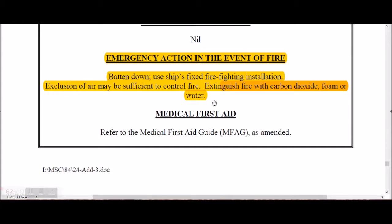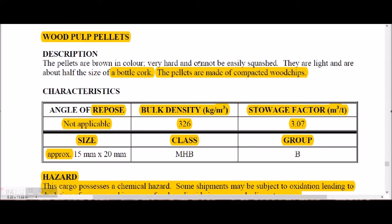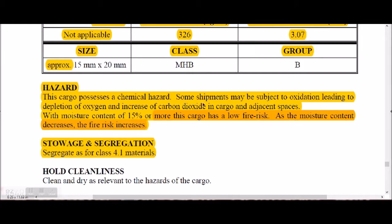Wood pulp pellets are brown, very hard and cannot be easily squashed, light and about half the size of a bottle cork. They are made of compact wood chips, classified as MHB and Group B. The cargo has a chemical hazard; some shipments may be subject to oxidation leading to depletion of oxygen and increase in carbon dioxide. With a moisture content of 15% or more the cargo has a low fire risk; as moisture decreases, fire risk increases. Segregation is as for Class 4.1 material.